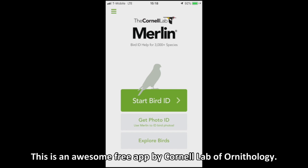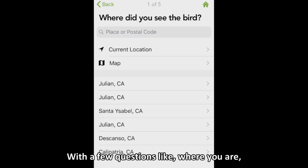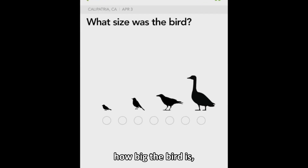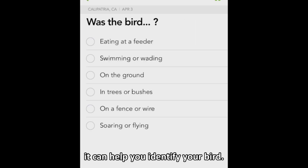This is an awesome free app by Cornell Lab of Ornithology. It can help you identify birds with a few questions like where you are, what time of year, how big the bird is, what color, and what it was doing — it can help you identify your bird.